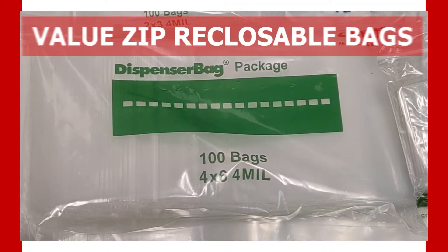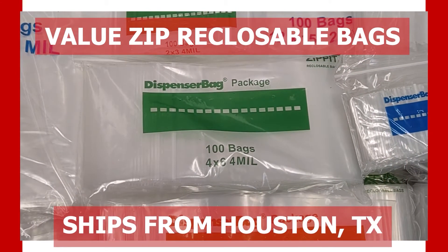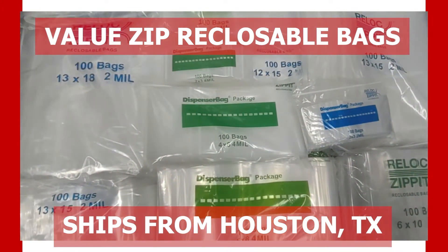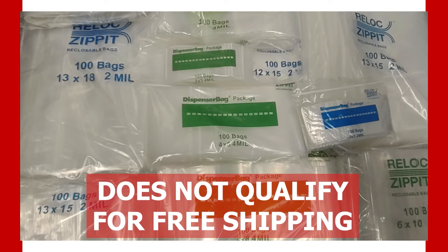We are happy to announce our new value line of zipper closable bags, located and shipped from our Houston, Texas warehouse. Our value bags differ from our non-value bags due to being a different, more reputable brand which ships directly from our Houston, Texas location. Although our value bags do not qualify for a free shipping promotion over $6.99, you will receive the best value bags.